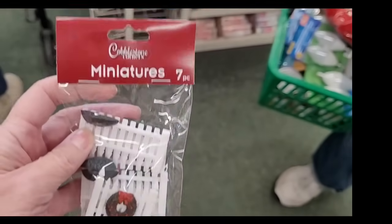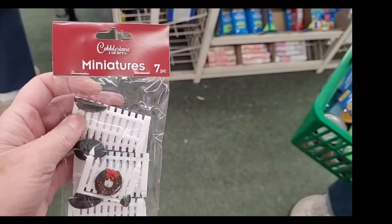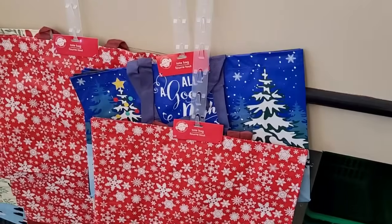Up by the register there were these little miniature fences — so fun for Christmas. And the reusable bags: they have the holiday-themed ones out. Well, Bill and I thank you all for coming along shopping at Dollar Tree with us today. We'll be back again very soon with more Dollar Tree fun. So remember, our friends, until then, please be well.